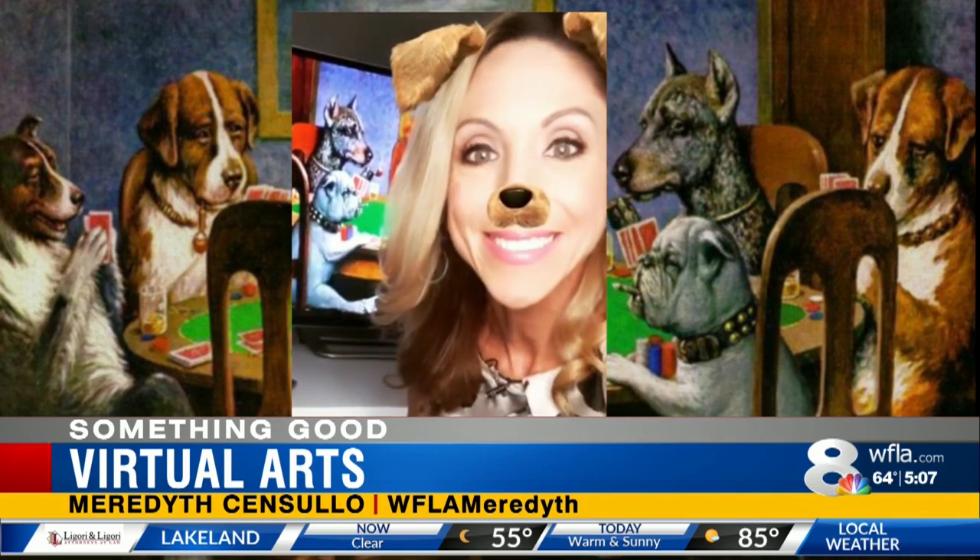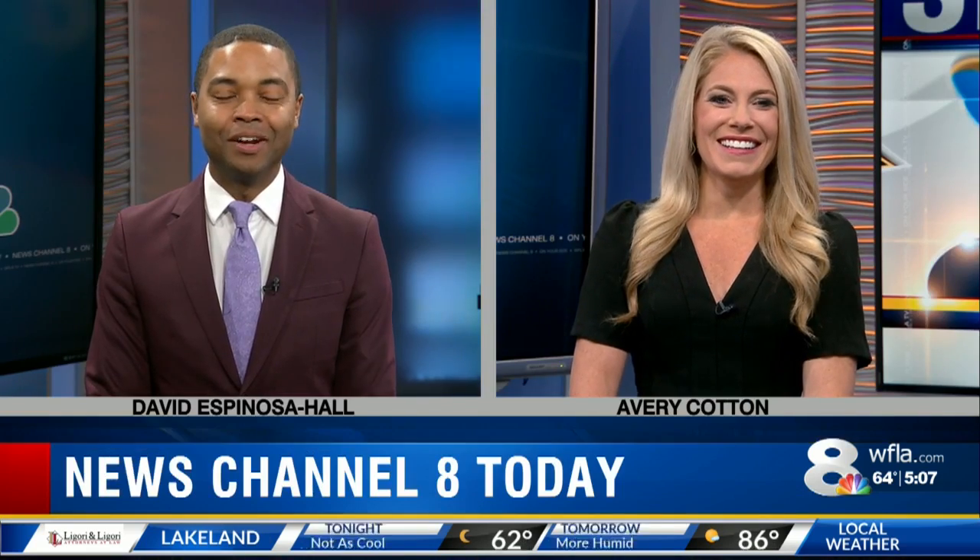Your turn. She nailed it! She did it. What was your favorite out of all of those? I liked them all. I thought they were all very, very creative. Definitely unique. All right, let's check in with Lee.